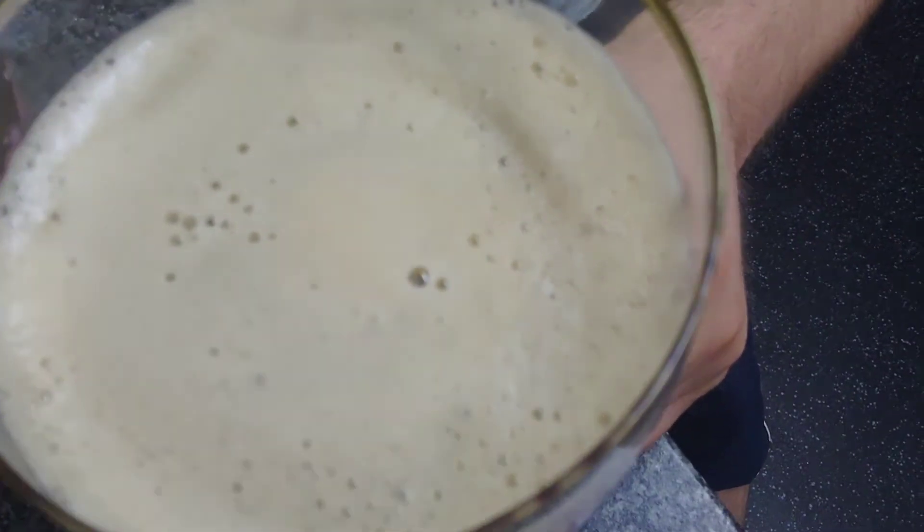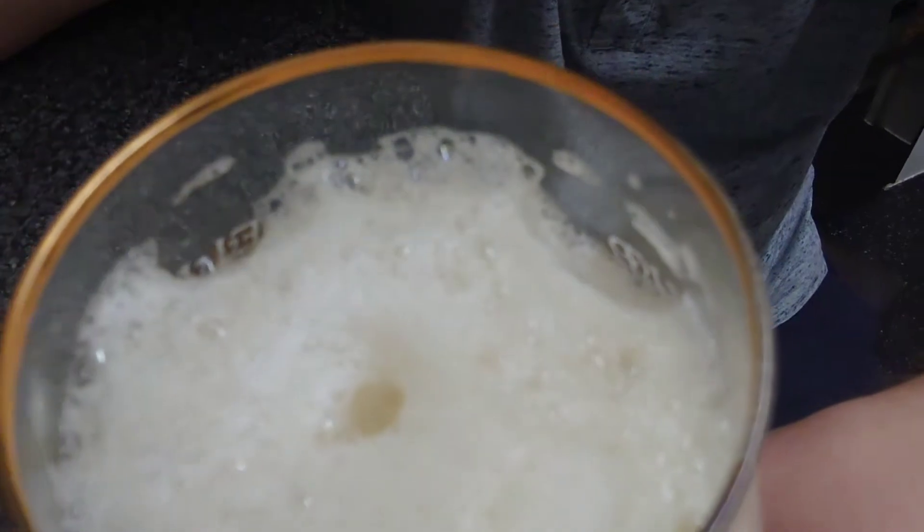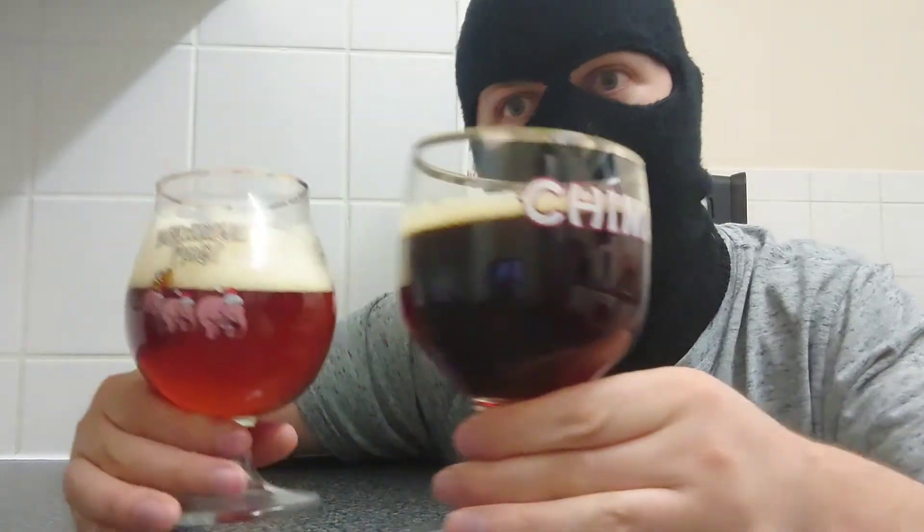So this one here is the normal one — this is Golden Drak Classic. Look at the head on that: smooth, creamy looking. Now for the 9000: big bubbles, foamy, shaving foam. They've both got that same sort of tan-y colour head.